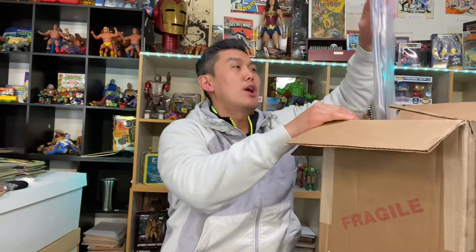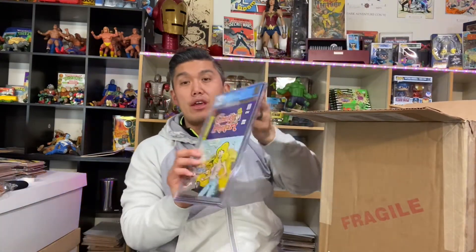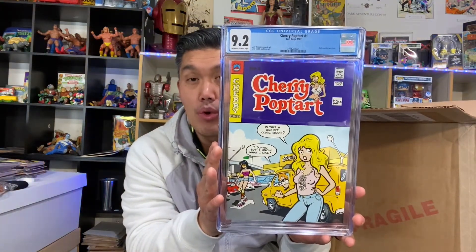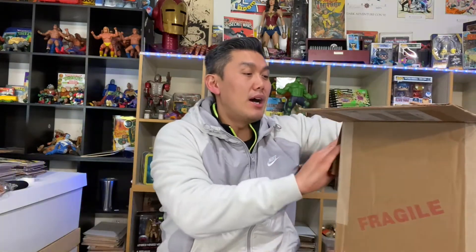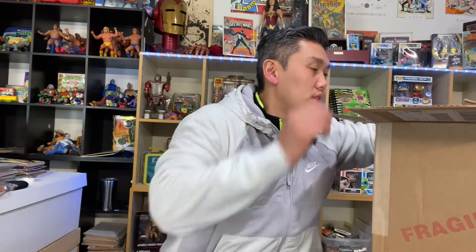So let's break into the box. One of the first ones is the Cherry Pop Tart — and it did pass at a 9.2! It's a very niche market but people do like that book; it's probably worth two to three hundred dollars and is one of the most popular books in the run.